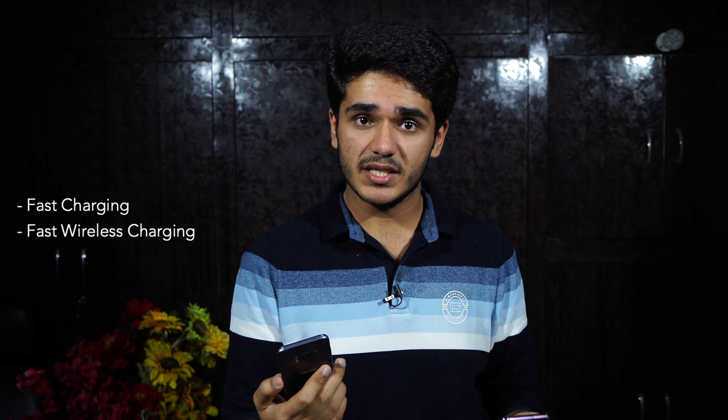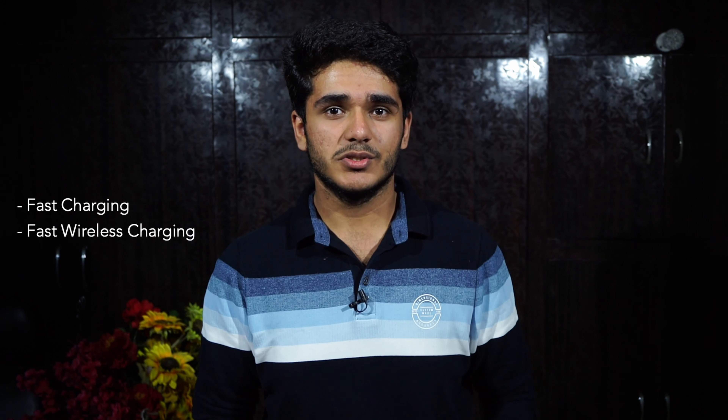Moving on to battery: the Galaxy S8 comes with a 3,000mAh battery, and the Galaxy S9 Plus comes with 3,500mAh. Both have fairly average battery life overall, but the S9 Plus performs better thanks to its larger capacity. Both support fast charging and fast wireless charging, so you're not missing out on any battery technology with the S8 — just the capacity.